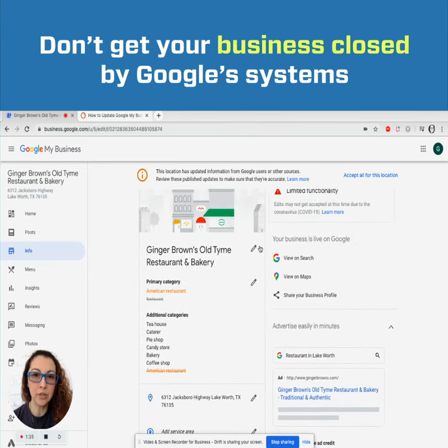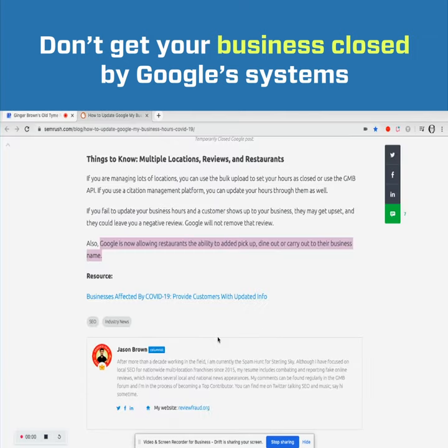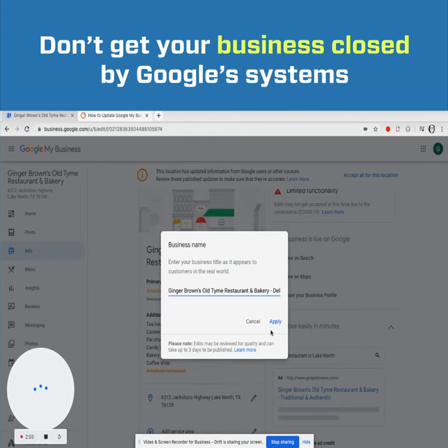You don't have to scroll down — right up here, click on the pencil. This is where you put pick-up, carry-out, or delivery. It has to be very specific words. Then click Apply.